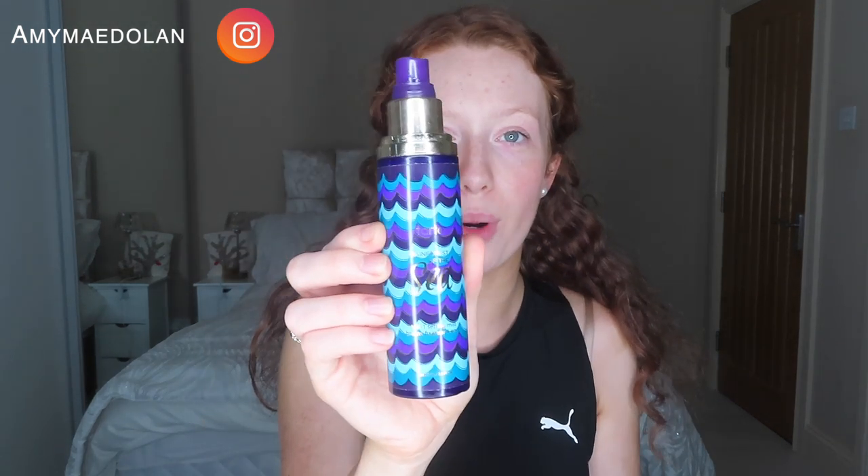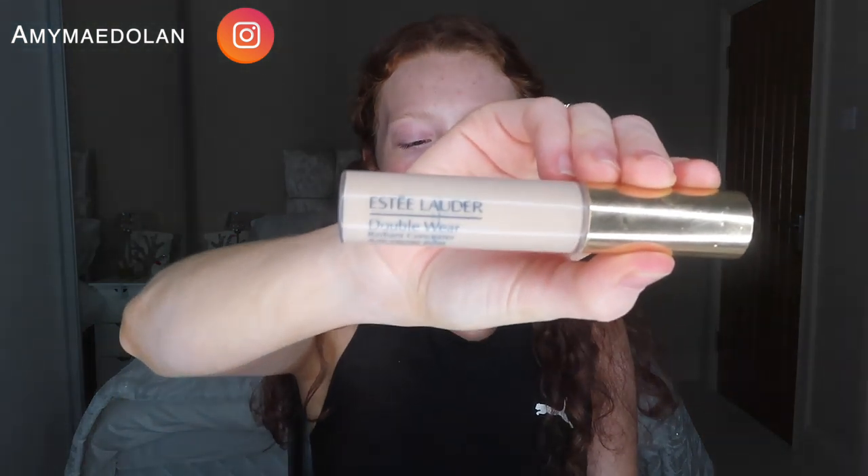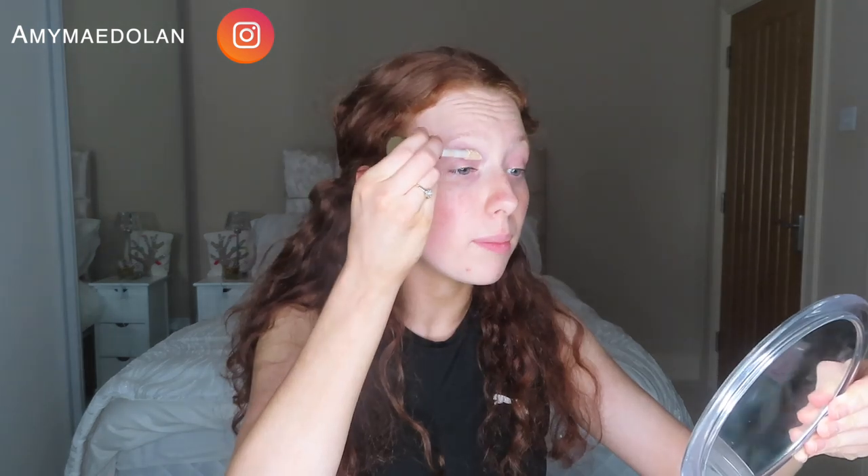This is the Tarte Rainforest of the Sea 4-in-1 Setting Mist. I love the smell of this one. Next thing I'm going to do is put my concealer on my eyelids. This one is Estee Lauder Double Wear — whenever I was repurchasing the foundation the lady in the store recommended this concealer to go with it and I've really enjoyed it. I put a little bit across my eyelids, always starting with my eyes first.